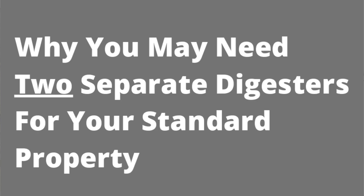In this video I'm going to show you the reason why you might have to consider two biodigesters — bio-full biodigesters — for your property, even though it is a standard family house. As in, a three or four bedroom, and even a two bedroom house. Biodigesters can serve a lot of purposes.